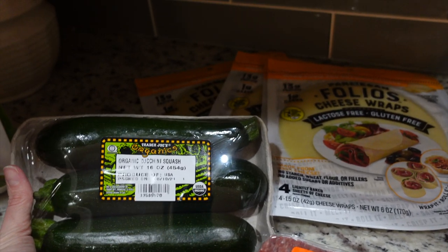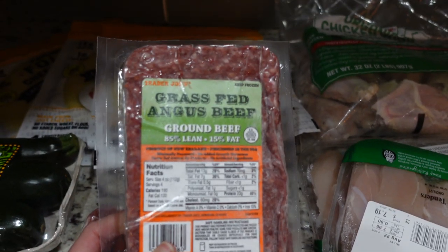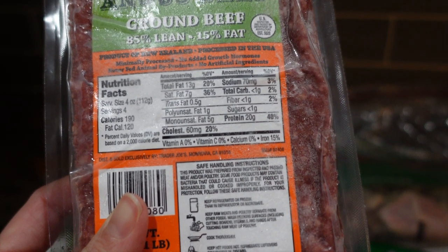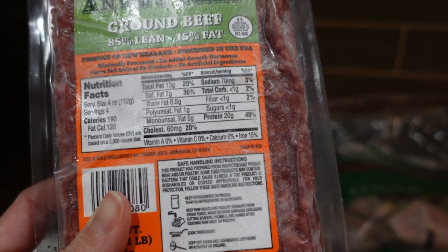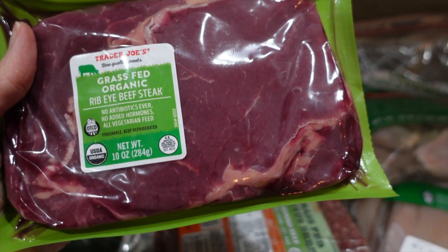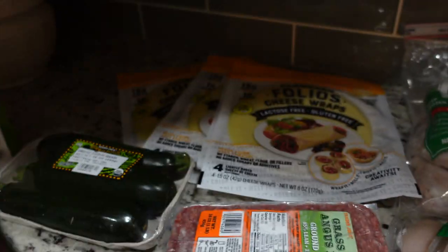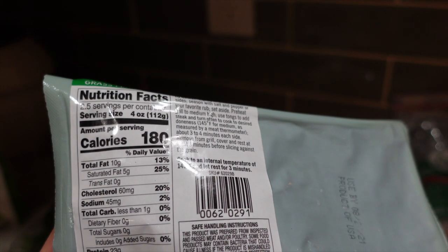I got some more zucchini — I kind of made a recipe where I use zucchini as zucchini hash browns. I also got some grass-fed Angus beef at 13 grams of fat, 20 grams of protein, less than one net carb, and 190 calories per four ounces. They had one grass-fed organic ribeye beef steak left so I grabbed it — no antibiotics ever, no added hormones, all vegetarian fed, with 23 grams of protein, 10 grams of fat, 180 calories, and less than one net carb.